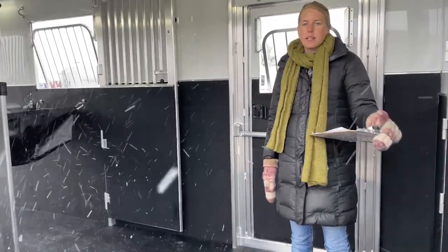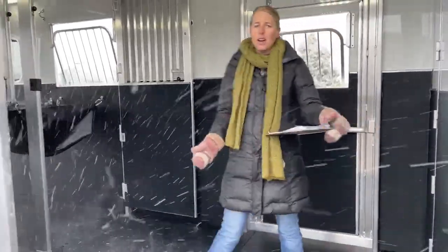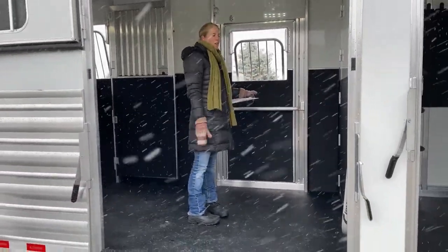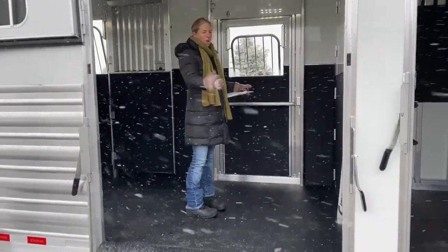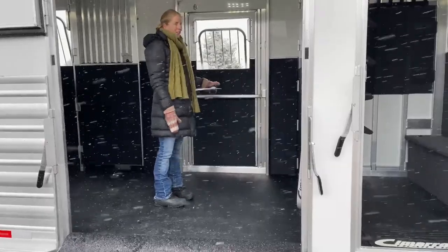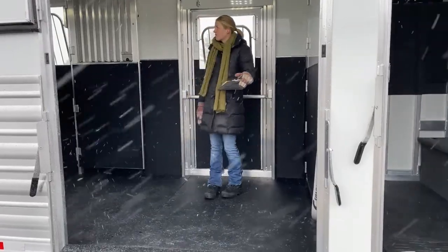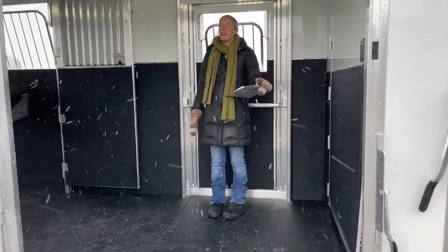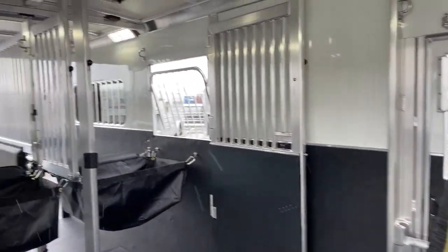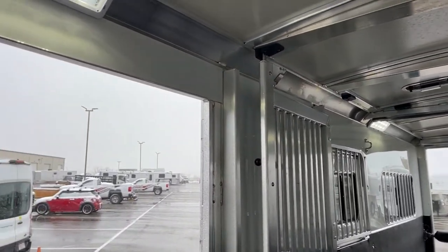I like this big door because if you're loading things into your tack room, instead of having to go up and down the step, you can open this big door and easily get things in and out. I think that is a great design for anybody with one of these 2-Plus-Ones. The lights on this trailer are LED Opti-Brite lights — upgraded lights that are really, really bright. They're a lot brighter than the standard LEDs, so we love those lights.